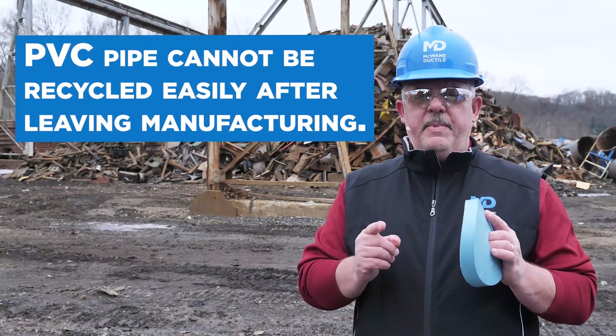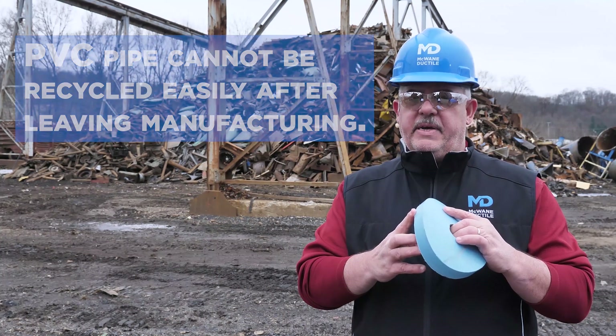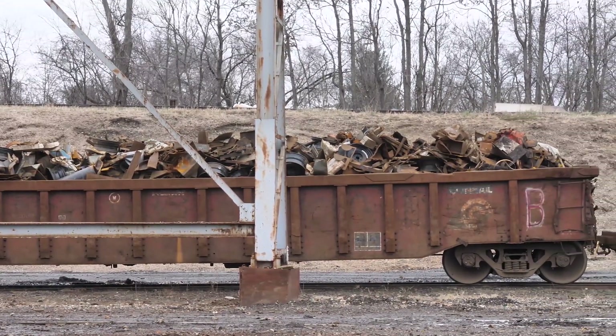Ductile iron design calculations and test parameters are some of the most stringent in the industry. Conversely, the prime ingredient in polyvinyl chloride is derived from oil and gas via ethylene. Ductile iron, however, may be recycled many times, having no true end of life.